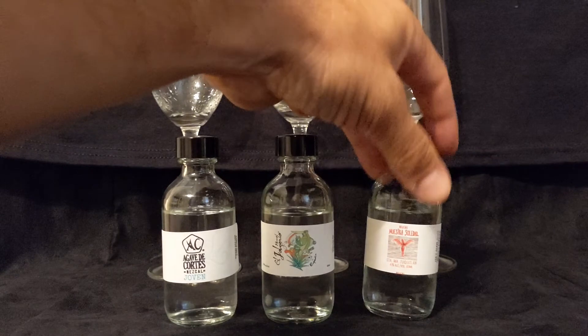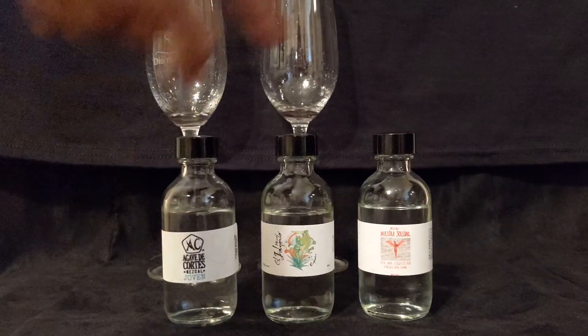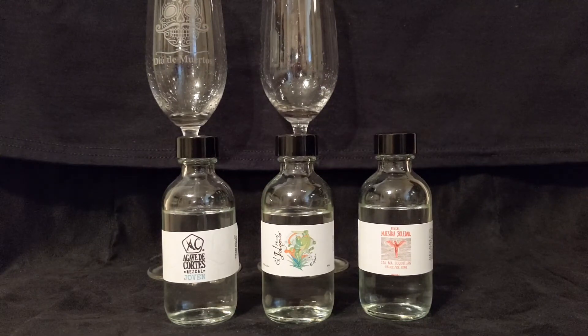This is at 47%. Nuestra Soledad takes Espadin from six different regions of Oaxaca and makes six different expressions intended to highlight all the different terrain where they're harvested. On the nose — all three of these are Espadins and they all smell completely different. This one is not smoky; the Agave de Cortez is a lot smokier. Here you're getting more raw, vegetative notes — grassy, earthy, with hints of smoke but not overwhelming.